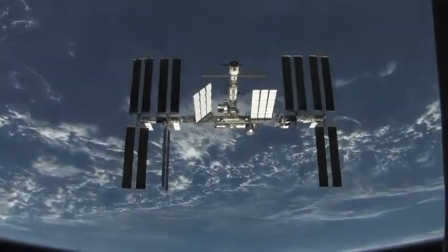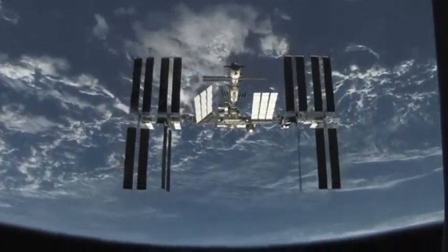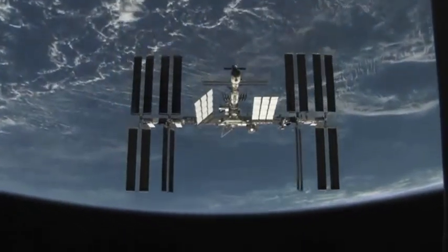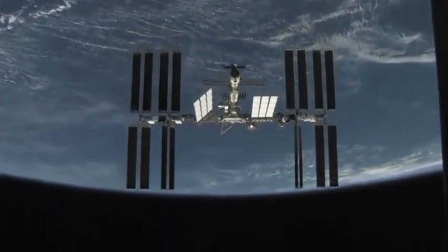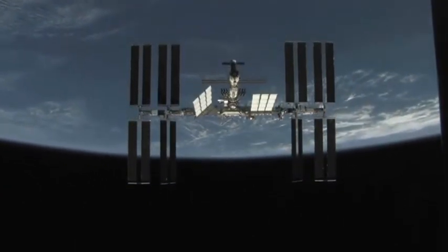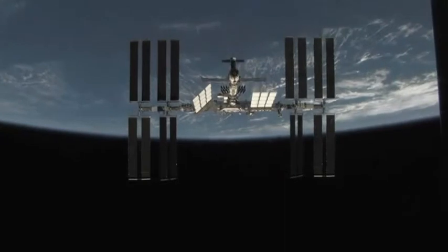The station is orbiting 386 kilometres above our planet, and it's travelling at 32,410 kilometres an hour. It's very important that the astronauts can always see Earth, because inside the space station they're weightless, and this can be confusing.